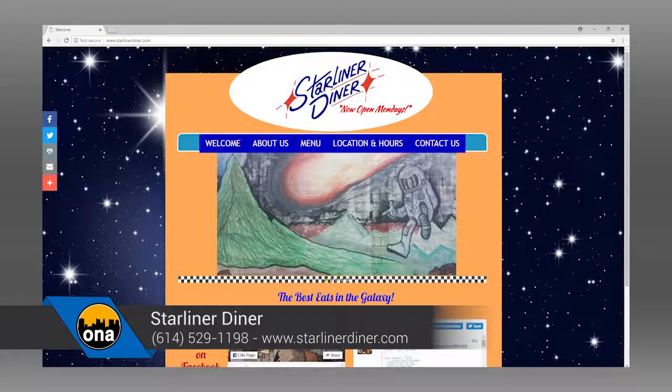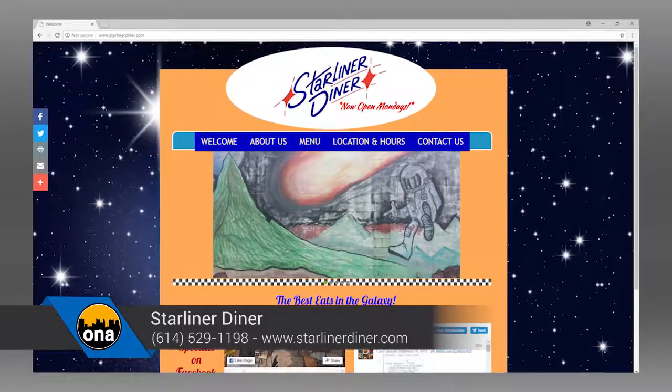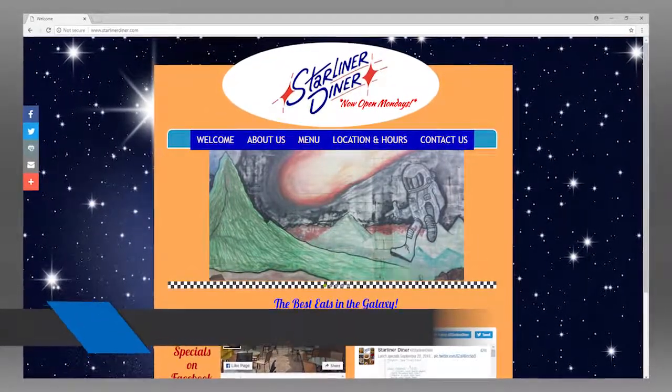Let's get some folks out here to try Starliner Diner — if they haven't, they're going to want to try it and they'll be back again and again. We're at 4121 Main Street in Hilliard. You can reach us at StarlinerDiner.com and 614-529-1198. Thanks so much for being our producer's pick of 2018.